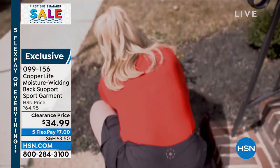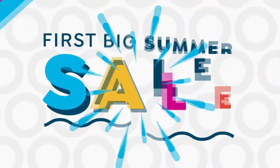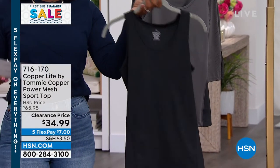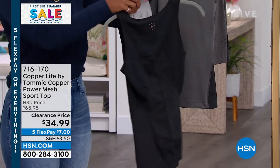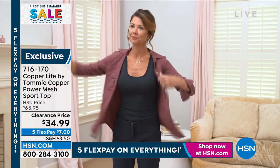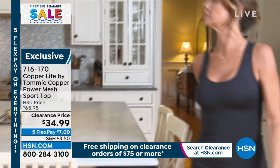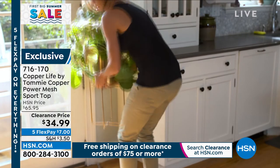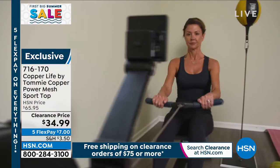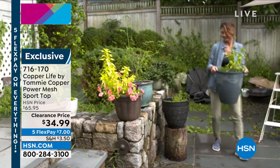Item number 099-156 for the skort or shorts — order up a size for all-day comfort. Also from Copper Life: a compression top with a power mesh back support panel, 25 inches in length, sizes small to 3X, in black or gray. If you're having lower or middle back problems, this supports you throughout everyday life. It is compression, so you want it fitted — size up one size. The majority of people prefer ordering up one size.